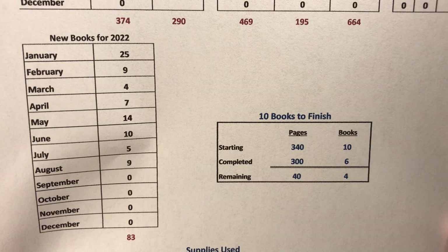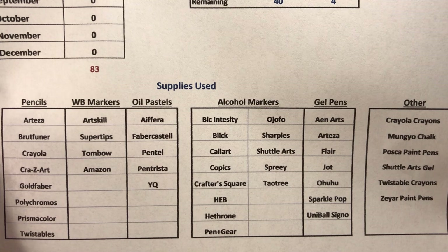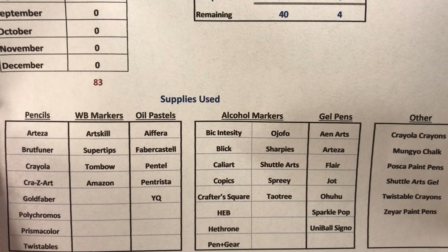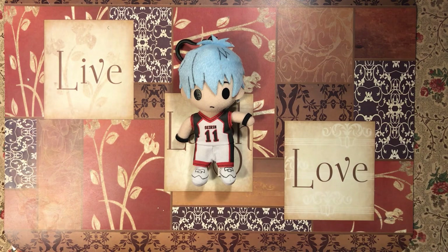Out of my 10 books to finish, I have only 40 pages to go. Now, these are all the supplies that I used in the month. I'm not going to read them off because my husband says that's really boring. If you're interested in everything that I used, I probably won't go through every picture because there's so many it'll take forever.